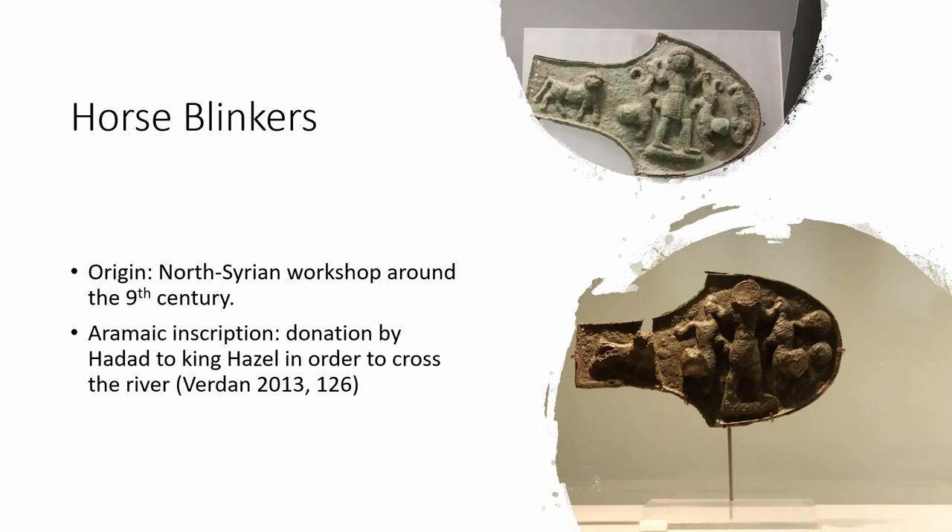Some bronze objects found in the longest horseshoe structure of the temple appear to have Syrian provenance and present similar characteristics to those objects found at the Heraion of Samos. Two horse blinders appear to have been made in a North Syrian workshop around the 9th century BC, although the way they arrived at Euboea is still under debate. They reproduce an identical scene: a naked central character wearing a loincloth who holds two lions, and on the right an eagle is depicted on the top liner, and two rosettes are depicted on the bottom one, which also presents an Aramaic inscription regarding a donation by Hadad to king Hazael in order to cross the river — precisely the same inscription found at one figurine from the Heraion of Samos.